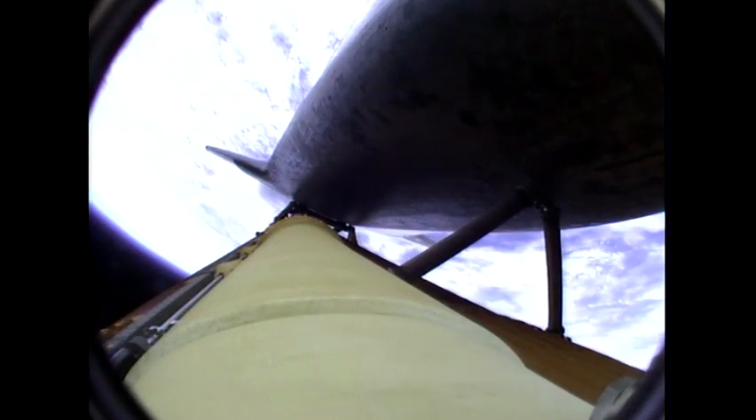Booster officer confirms staging — a good solid rocket booster separation. Guidance now converging. The main engine steering the shuttle on a pinpoint path to its preliminary orbit. 2 minutes 20 seconds into the flight. Atlantis already traveling 3,200 miles an hour, 35 miles in altitude, 50 miles downrange.